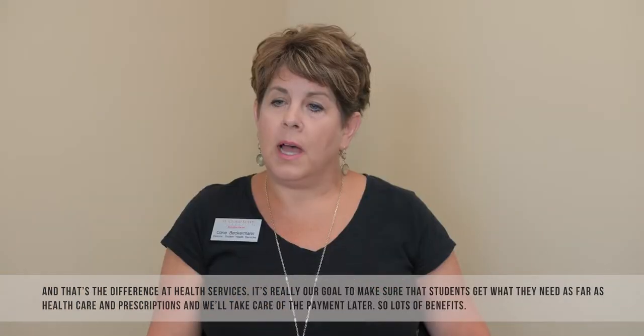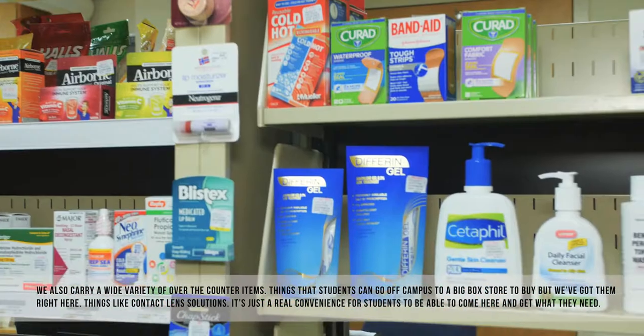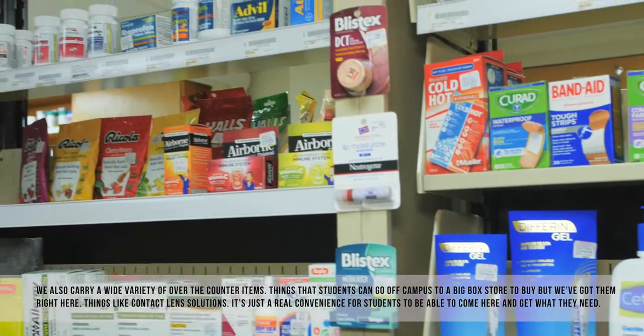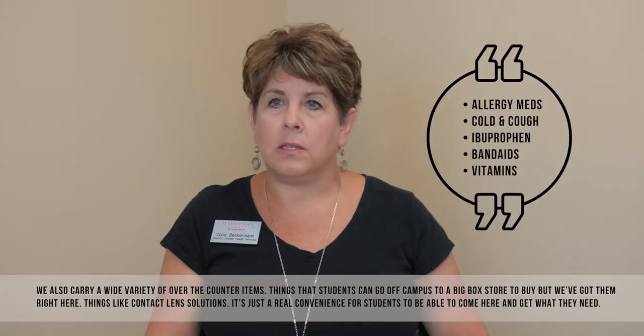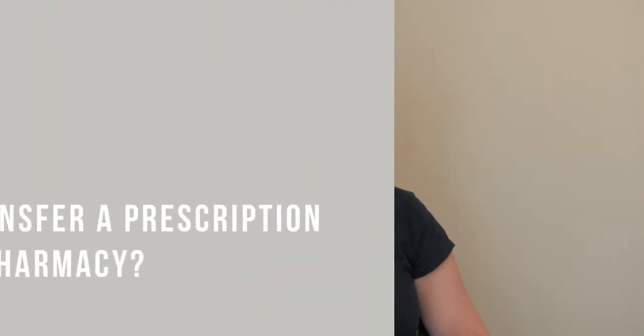We also carry a wide variety of over-the-counter items — things that students could go off campus to a big-box store to buy, but we've got them right here. Things like contact lens solutions. It's just a real convenience for students to be able to come here and get everything they need.